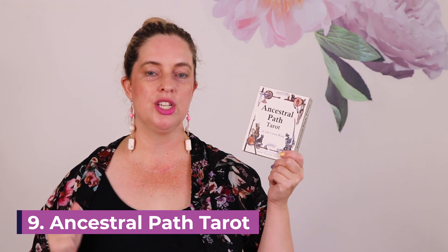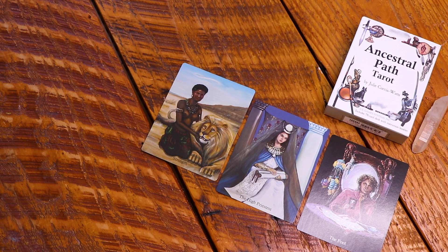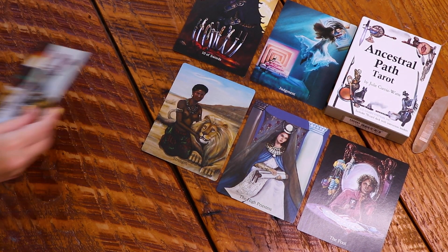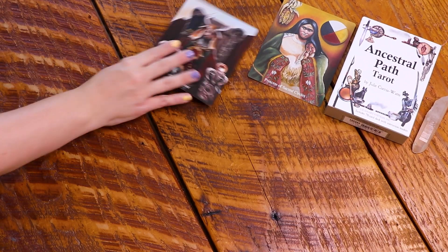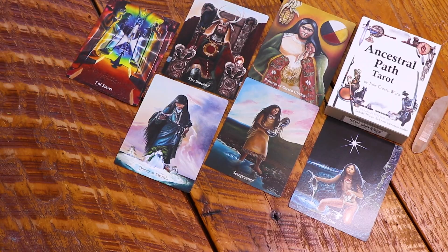The ninth deck on my list is the Ancestral Path Tarot by Julia Cecia-Watt, another incredibly iconic tarot creator. This is the second edition print run by US Game Systems — I have the first edition as well but popped this one on my list. It is a wonderful deck to work with for ancestral work, past life readings, journey work regarding your ancestors, and working with spirit guides and guardians. The artwork is simply scrumptious — it is a multicultural and multi-generational deck, and that is one of the things I really love about it. The art is also beautiful.